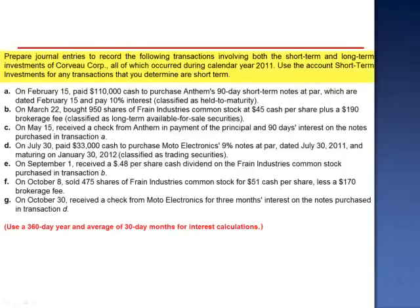Exercise 8. Prepare journal entries to record the following transactions involving both the short-term and long-term investments of Corvaux Corporation, all of which occurred during calendar year 2011. Use the account Short-Term Investments for any transactions that you determine are short-term.